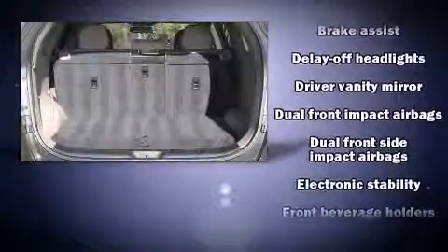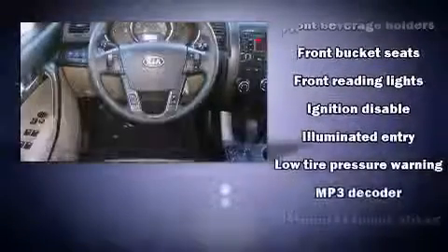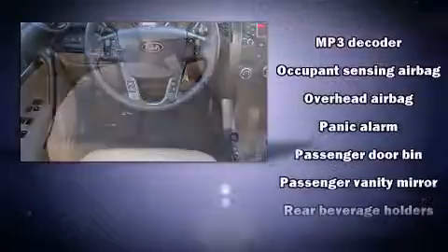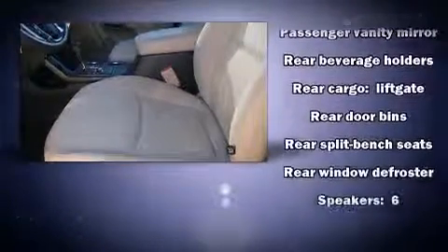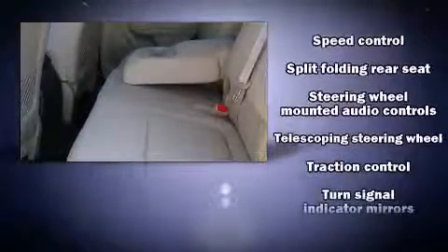Kia also prioritized safety and security by including head curtain airbags, a panic alarm, and four-wheel disc brakes with ABS. This vehicle has achieved Certified Pre-Owned status by passing Kia's comprehensive certification process, including a rigorous 150-point inspection.